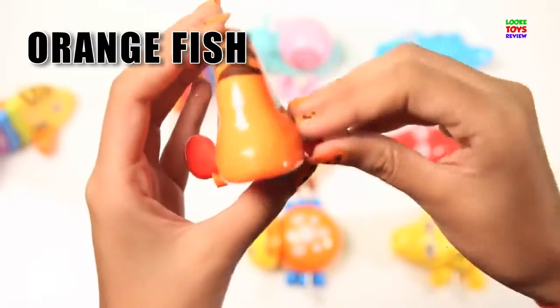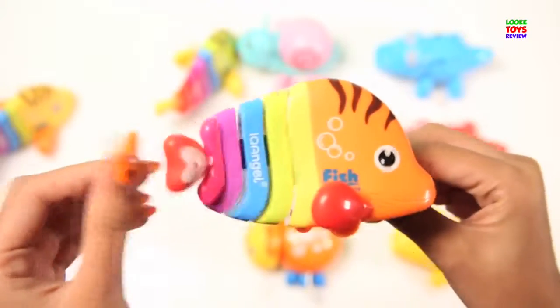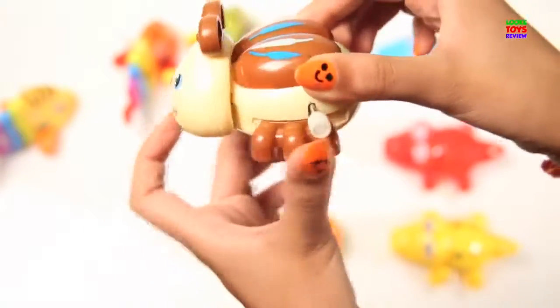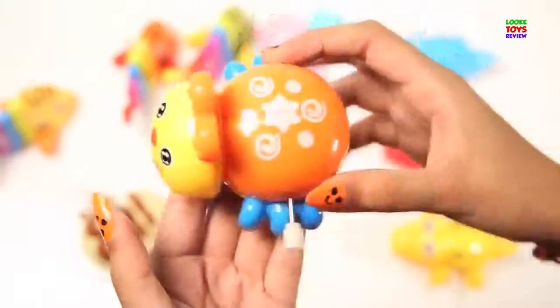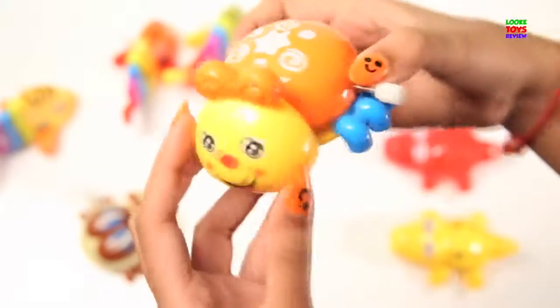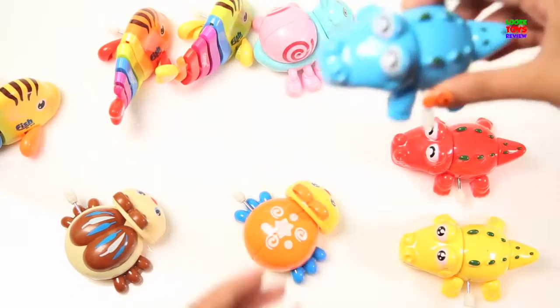Orange Fish. Brown Flying. Orange Bug. Brown Flying.